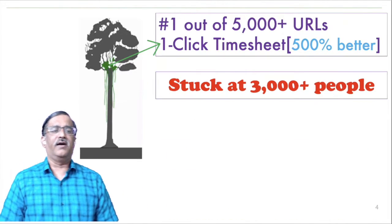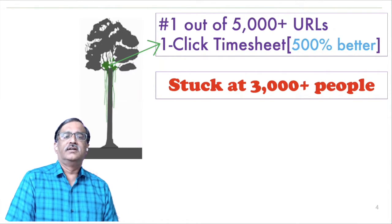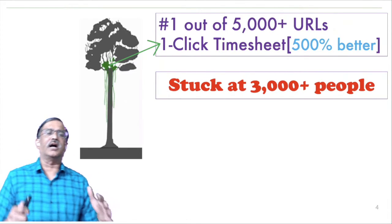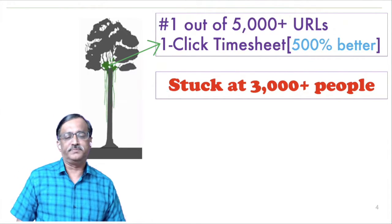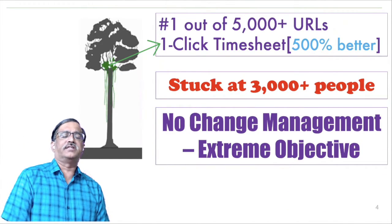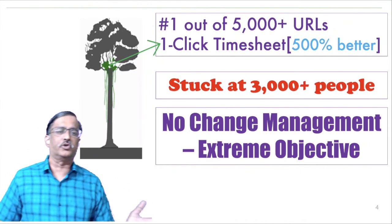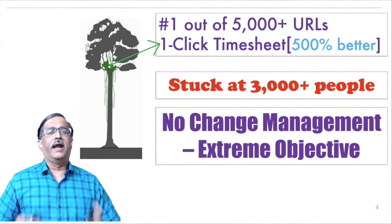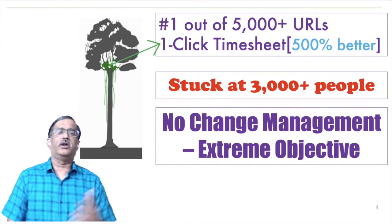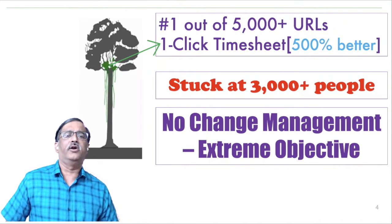We distributed it manually to about 3000 people — friends of the IT department — but then it got stuck at that level and would not spread further. We had a self-imposed extreme objective: no change management. We would not send emails out or do road shows about One Cognizant; it had to spread itself. So we couldn't take traditional methods, and we dug deeper into what was happening.